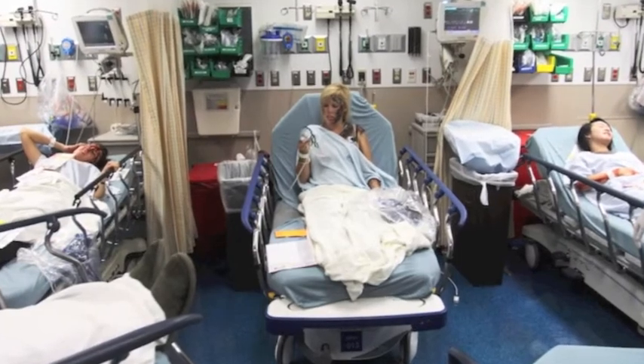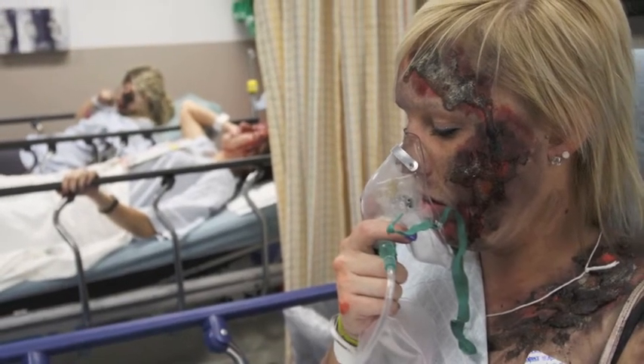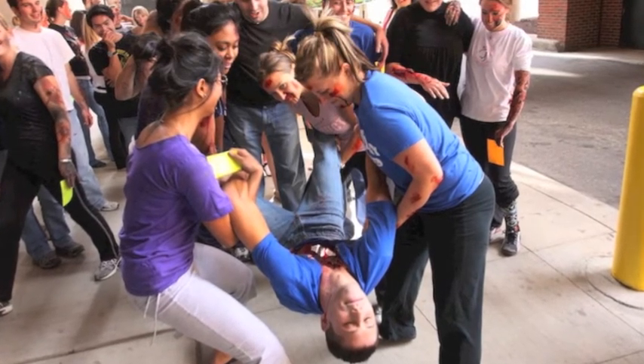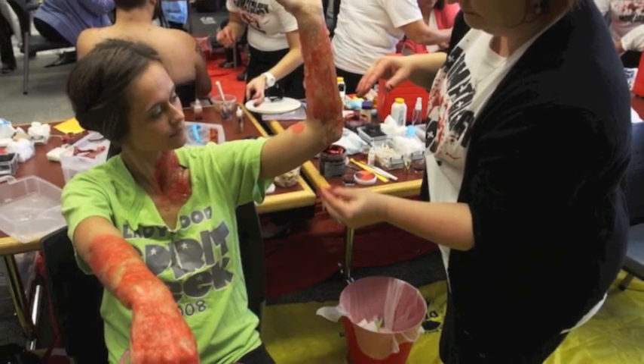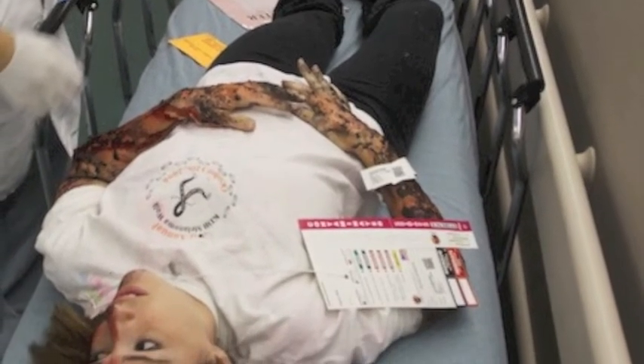I learned that in that situation, if I'm that nurse, I have to decide whether to neglect someone or not. And that's a tough decision, especially if it's an adolescent or a child. I learned that it is very important to save just the people that you can save. I know it's a very difficult decision, but it's all about priority.